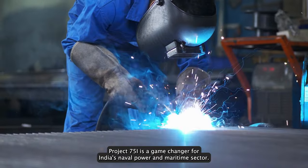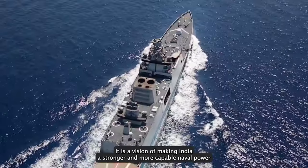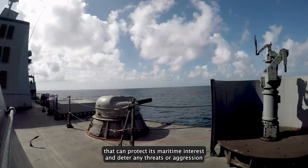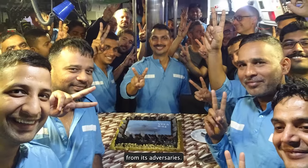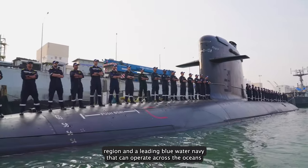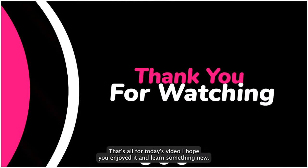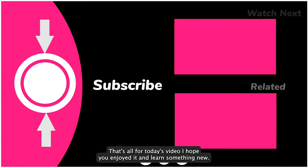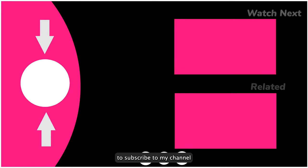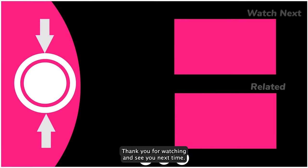Project 75I is a game-changer for India's naval power and maritime security. It is a vision of making India a stronger and more capable naval power that can protect its maritime interests and deter any threats or aggression from its adversaries. It is a vision of making India a net security provider in the Indian Ocean region and a leading blue water navy that can operate across the oceans. That's all for today's video — please hit the like button, share with your friends, subscribe to the channel, and hit the bell icon to get notified when a new video is uploaded. Thank you for watching.